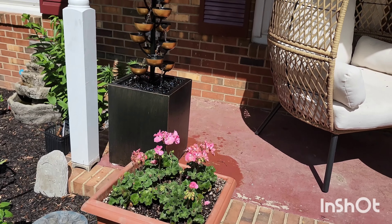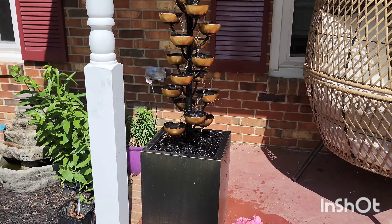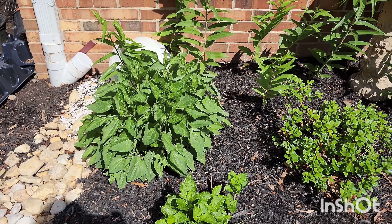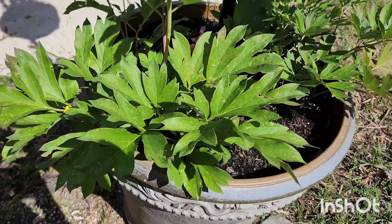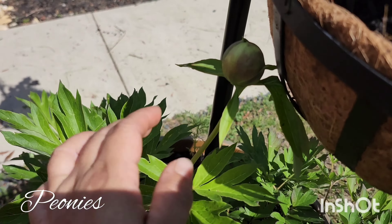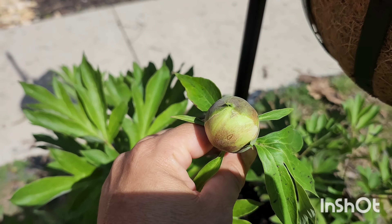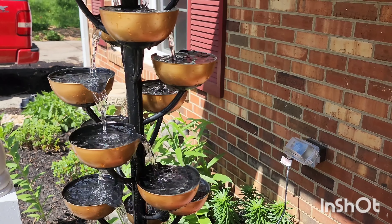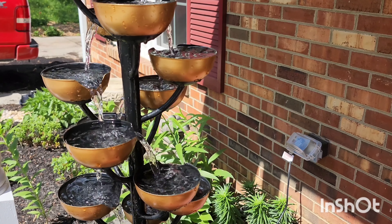This is just a little water fountain on my front porch. Thank you guys so much for watching — any kind suggestions are greatly appreciated. This one I planted last year and it came back this year. I hope you're all doing well and I will see you in the next video. Thanks again for watching.